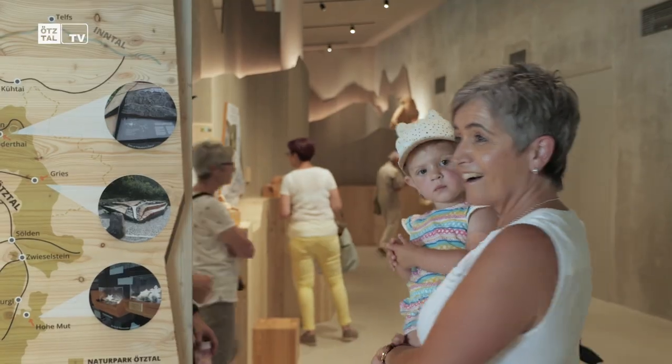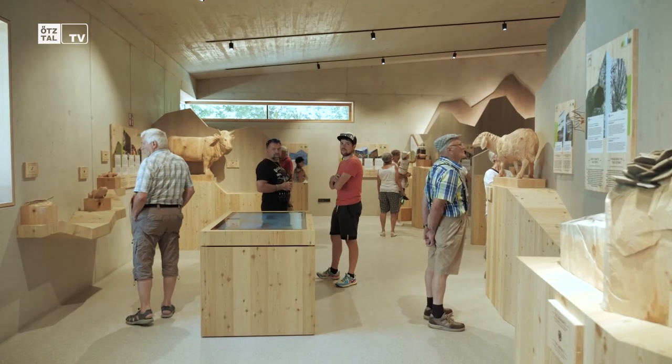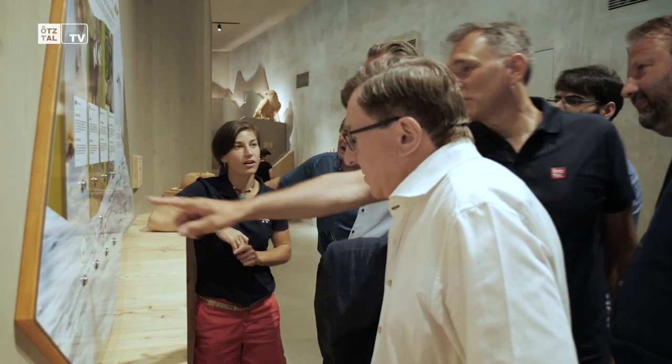Today we have opened the new nature park house, a milestone for the nature park. We have worked for eight years more or less on this concept — a Perlenkette of different information points in the middle of the hill. It's all about the nature park house. It's today the end point of this concept. We are all very proud that it is today so created and here it is so.